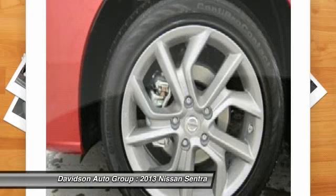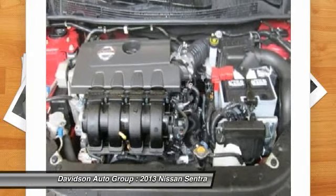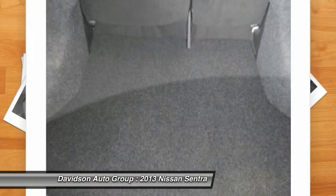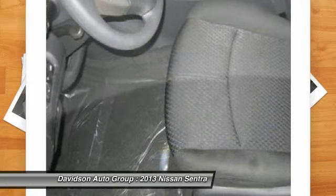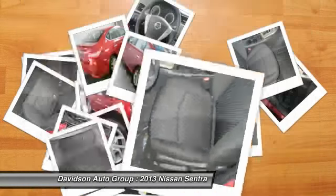Vehicle reviews: Edmunds.com explains thanks to improved fuel economy, a welcoming cabin and enhanced infotainment features, the 2013 Nissan Sentra becomes a much more desirable choice in the small sedan class. Great gas mileage: 39 MPG highway.